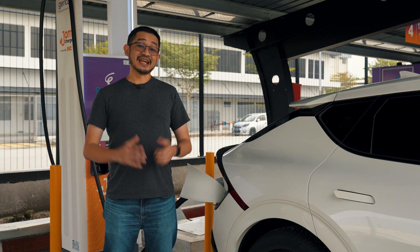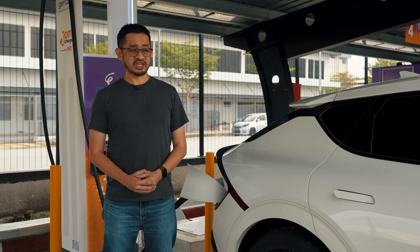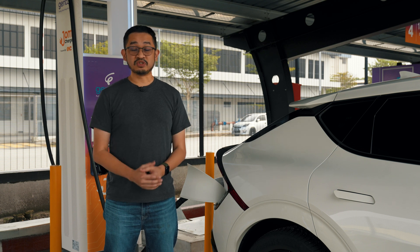So you've gotten the EV and now you want to take it for a road trip. There's a lot of questions about EVs in Malaysia such as: are EVs practical for long distance trips? Is it hard to find a charger? And would I run out of battery halfway?